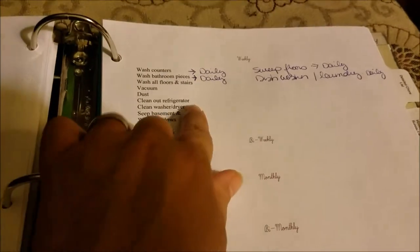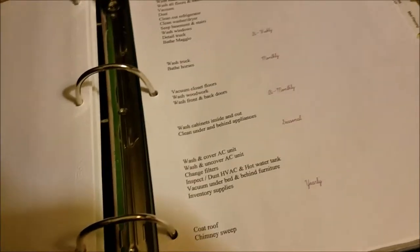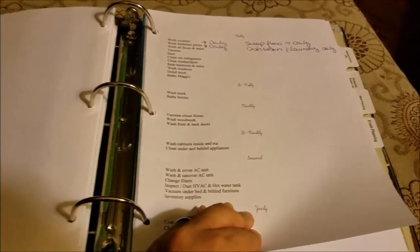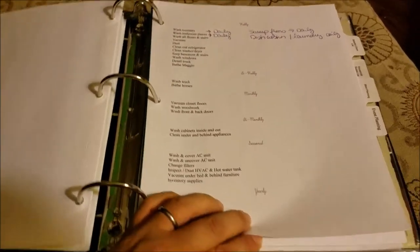My cleaning schedule is basically broken down into what I do daily, bi-weekly, monthly, bi-monthly, seasonal, and yearly. I just have that written out as my reminder. It's pretty much down to a routine now, but if Michael wanted to take a look at it and jump in, he can do that.